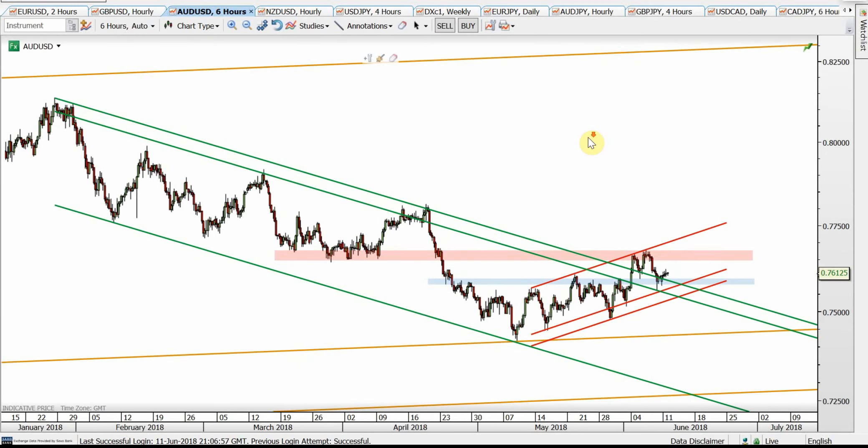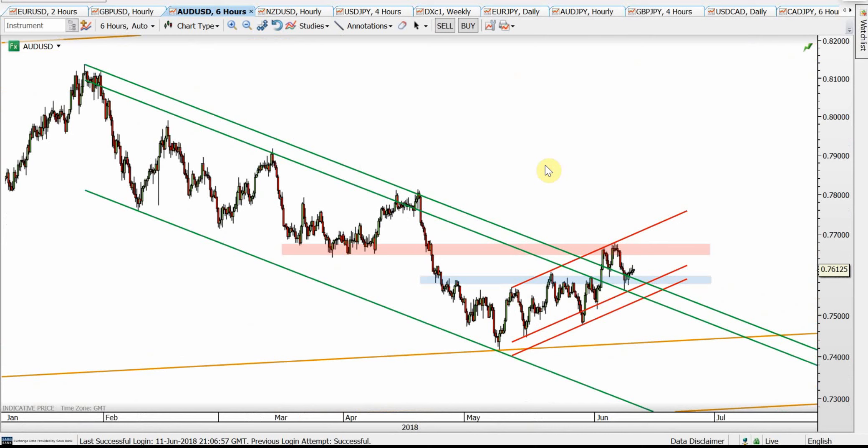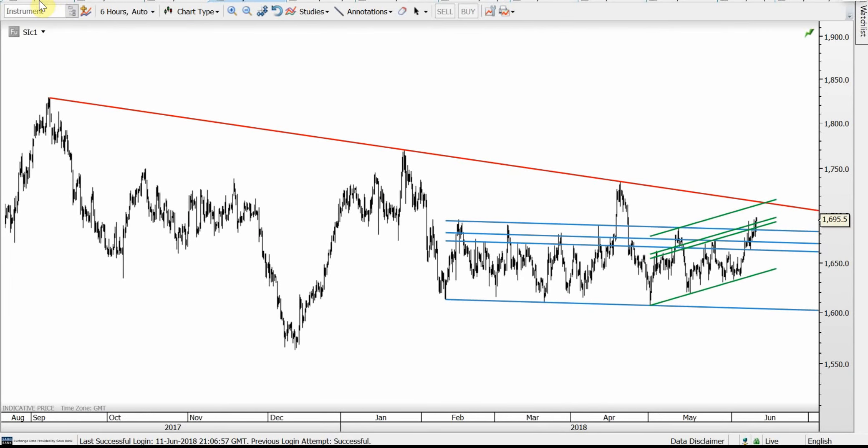This is AUD/USD. The green channel is broken — the back test went a little too far into the channel, but the blue support zone is holding together with the red supports. The red resistance zone is the key; it was clear resistance and reversed twice after touching it. It will only rally if that area can be taken out.